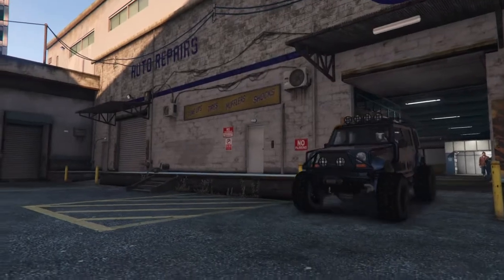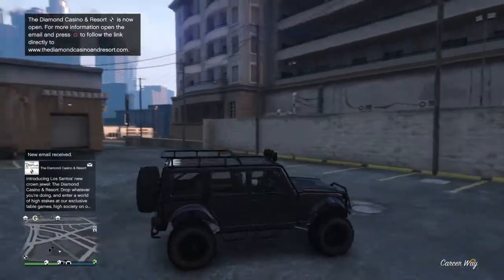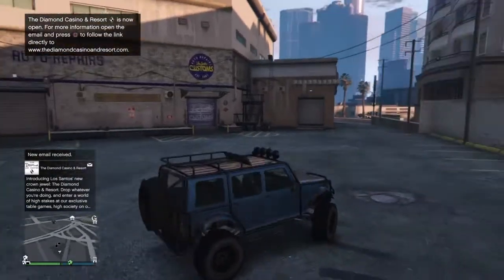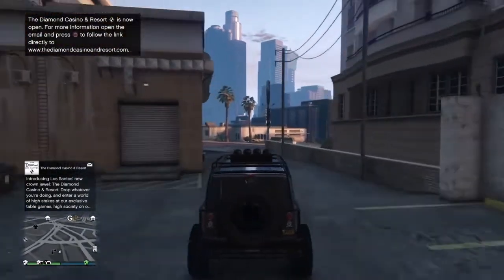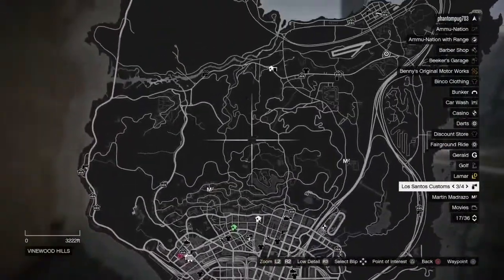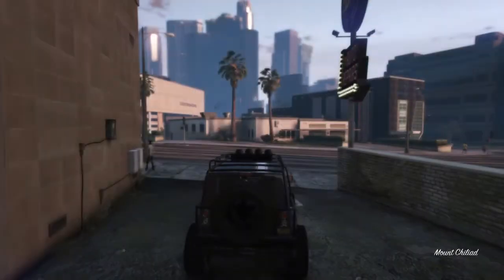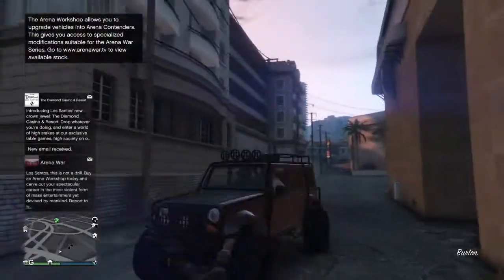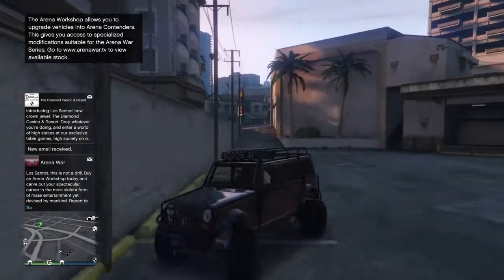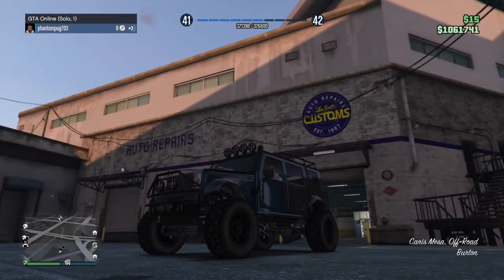So this is the Jeep, guys — very cool. Make sure to subscribe if you wanna see part two where I'm gonna take it all the way up to Mount Chiliad, the tallest mountain in the game. Comment if you like this color and if you want more customizing videos, because I really like doing these. I'll see you later.